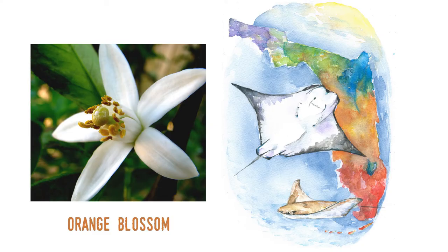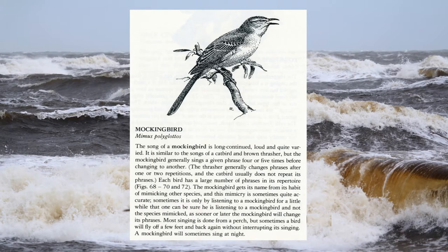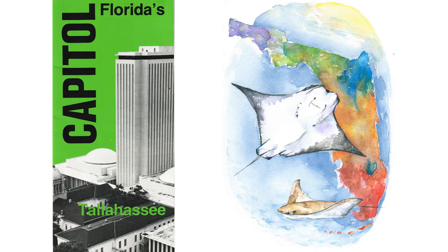Interestingly, two well-known symbols are not in the statutes: the state flower and state bird. The orange blossom and the mockingbird were determined differently, possibly because they're the oldest of the state symbols we'll cover. Both were created by the legislature with concurrent resolutions. A concurrent resolution is a legal measure that's non-binding, which means it doesn't rise to the level of an actual statutory law. They are typically adopted if authority of law is not necessary, as in the case of an award or recognition. Because they are non-binding, they don't get placed in the state statutes.